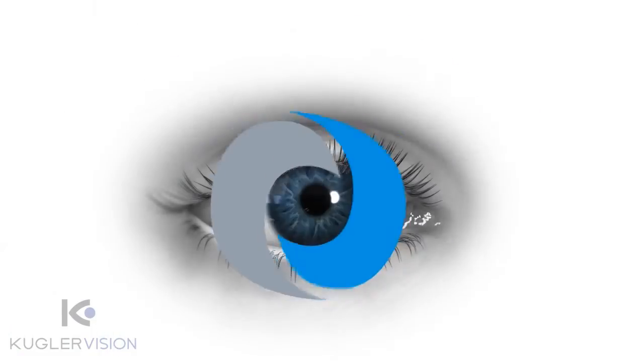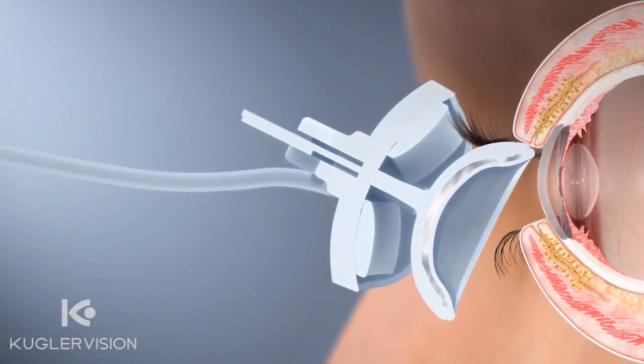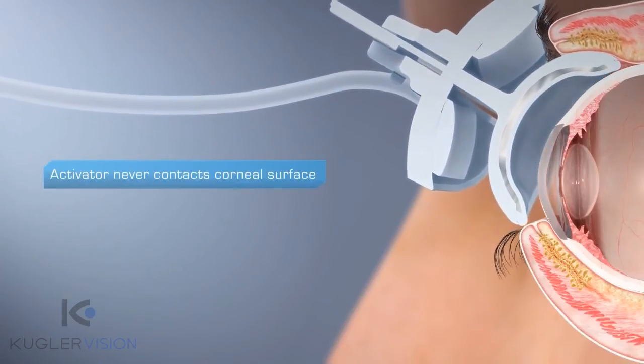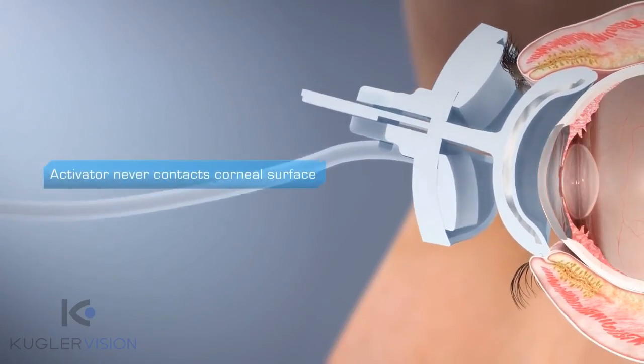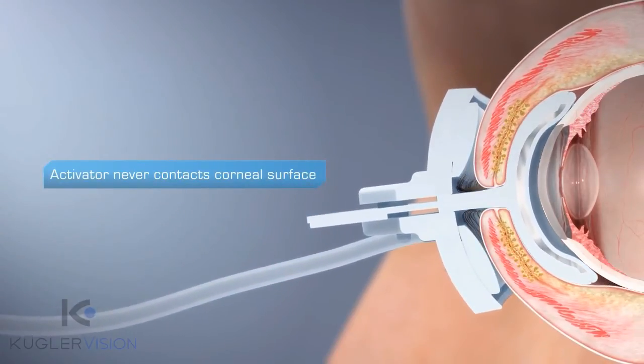The LipiFlow activator is inserted by gently tucking the scleral interface between the upper lid and the ocular surface temporally, then guiding the lower part of the scleral interface under the lower lid and centering the activator by closing the lids.